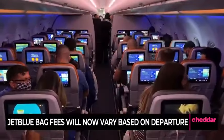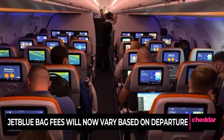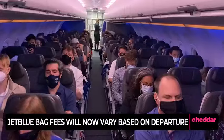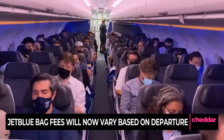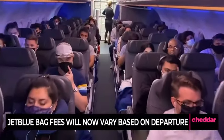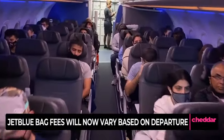During off-peak dates, a checked bag will cost $45, and during peak dates, we're talking $50. The first checked bag remains free on transatlantic flights, except for customers flying on Blue Basic, which is going to cost anywhere between $60 to $70.